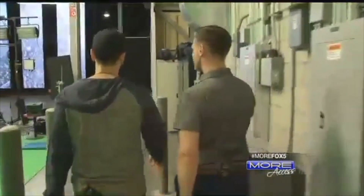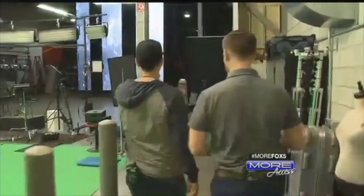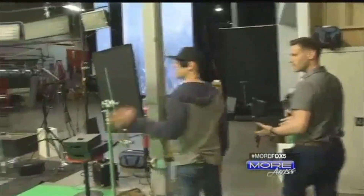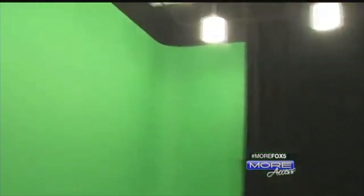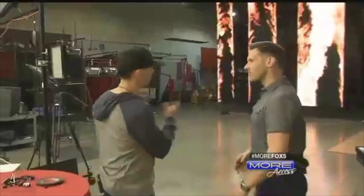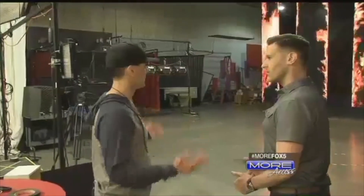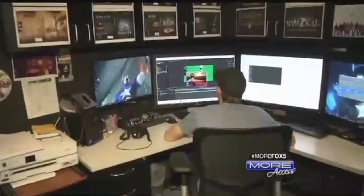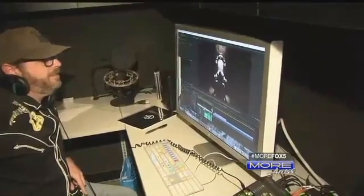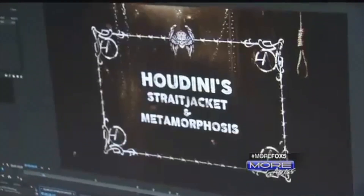This is the production studio where you do a lot of the TV and video elements for all of your productions. We have a 60-foot green screen. We have a bunch of different sets as well. We have the ability to literally create sets at a moment's notice. With a full team of editors and graphic artists, Angel's team works on state-of-the-art equipment to keep his productions on the cutting edge of magic.